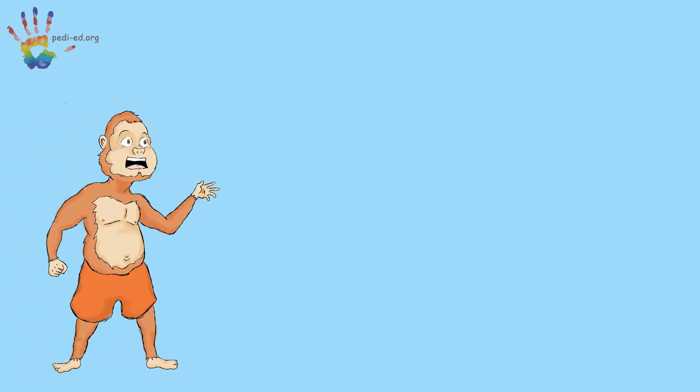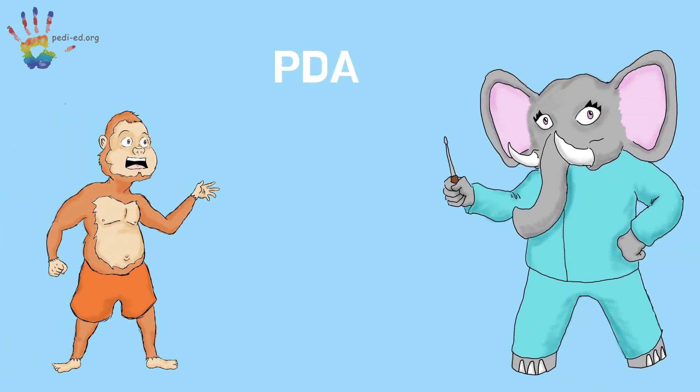Hey Afi, what's a PDA? Like in your heart? Yeah, my new baby cousin has one, but I don't really get it. Oh, okay, let me tell you a little bit about it.